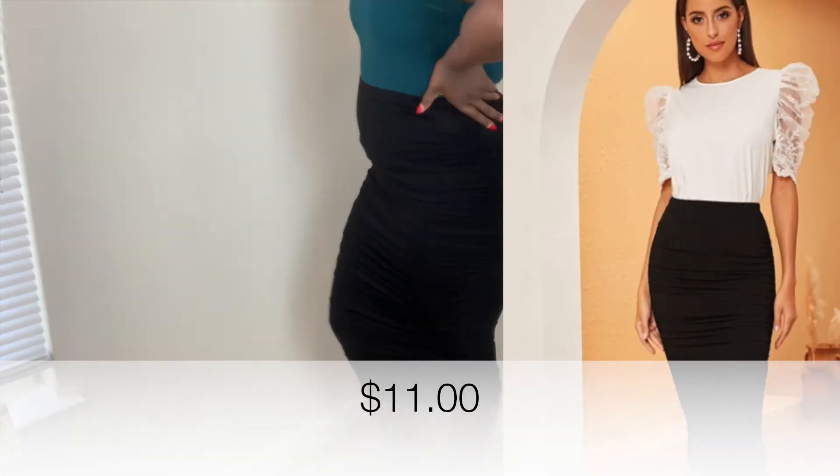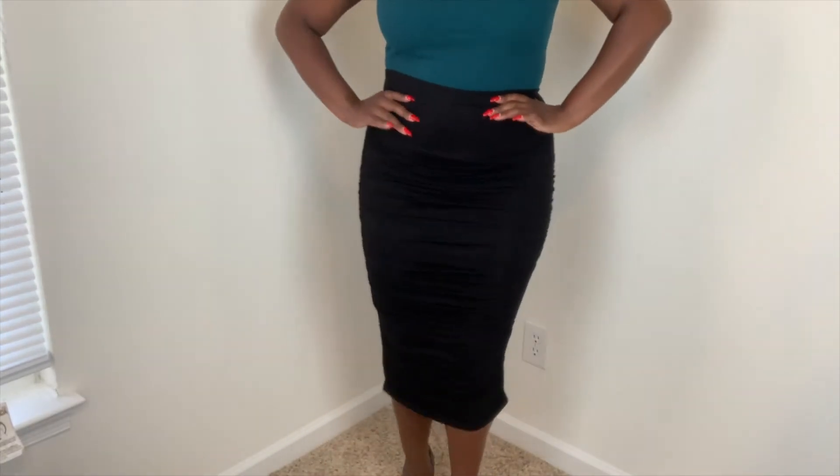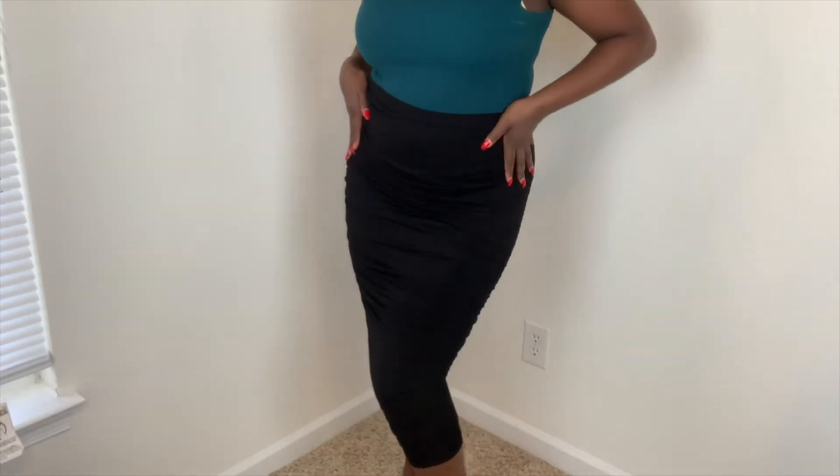The second thing I got was this little maxi skirt — it's a bodycon maxi skirt. It's tight and it makes everything look nice, and it has ruching on the side. Very, very cute.